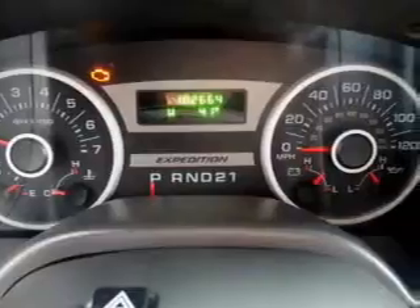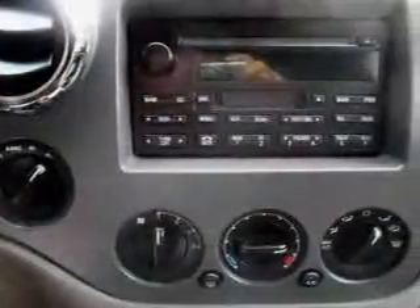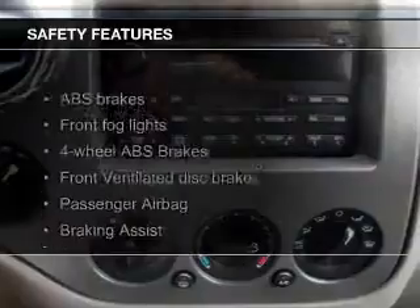Cruise control, keyless entry, split rear seats, and privacy glass. Safety was made a priority with these features.